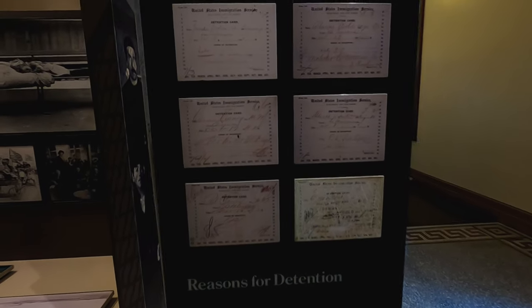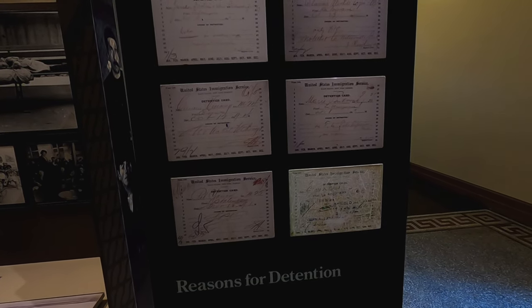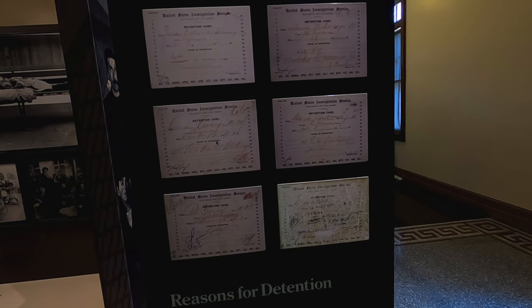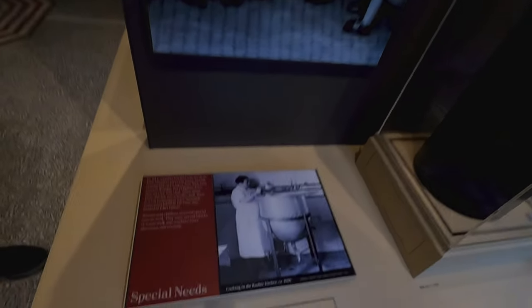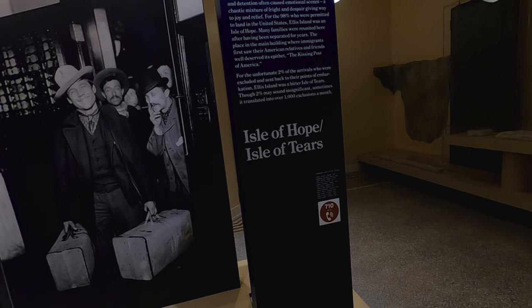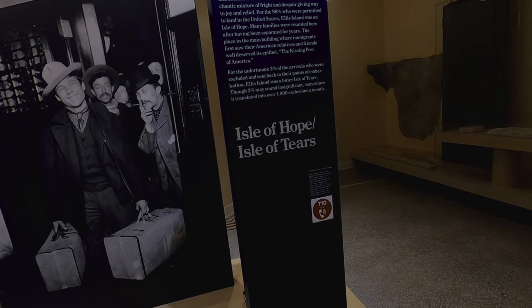Various reasons for detention — two have medical stamps, but most of the others relate to a lack of funds or railroad tickets. The initial SILPC special inquiry — 'likely to become a public charge' — means the immigrant had to convince a board of special inquiry of his ability to earn a living and stay off the public dole. Warm milk for the kids, a kosher kitchen for the Jewish. Isle of Tears — many families were reunited, but for the unfortunate 2% of arrivals who were excluded and sent back, Ellis Island was a bitter Isle of Tears.